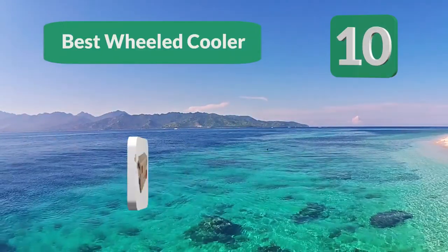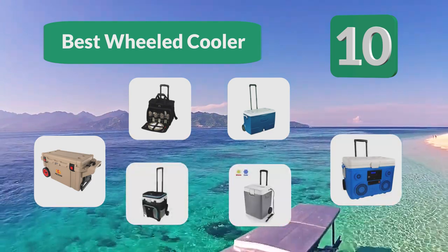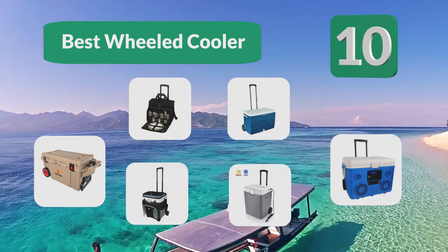Top 10 Best Wheeled Coolers. In family settings, you want to be able to share more than just your company. Being together ensures that everyone has a great time.